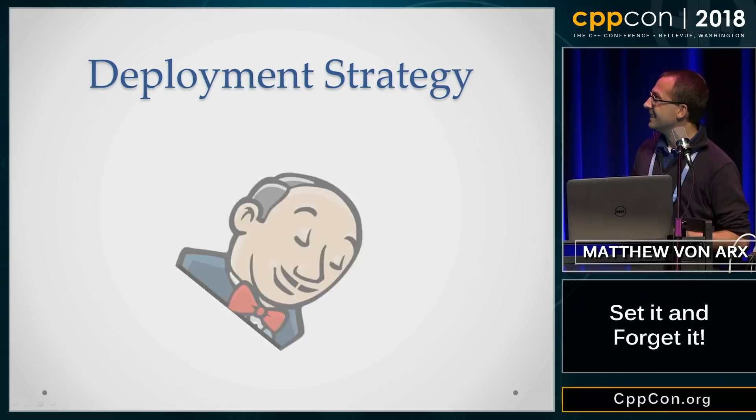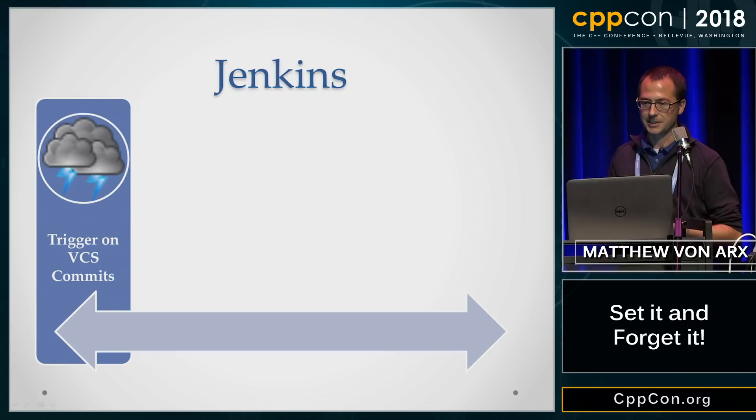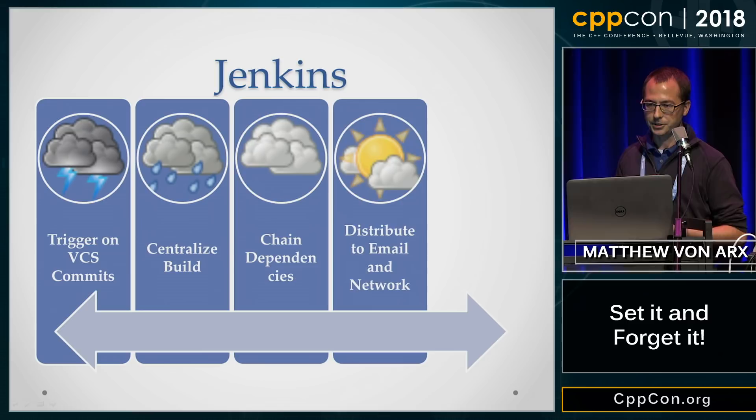With Jenkins, you can trigger your builds on VCS commits, you can centralize your builds to a common server, chain your dependencies, distribute to email into your corporate network, and integrate with your existing bug tracking systems.